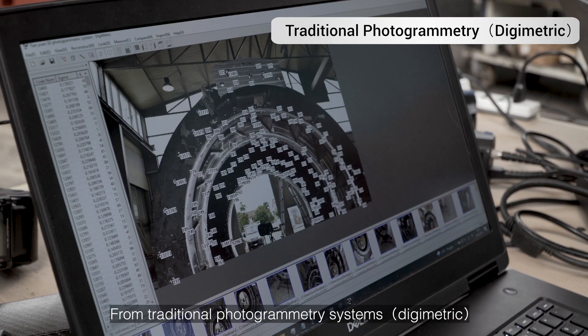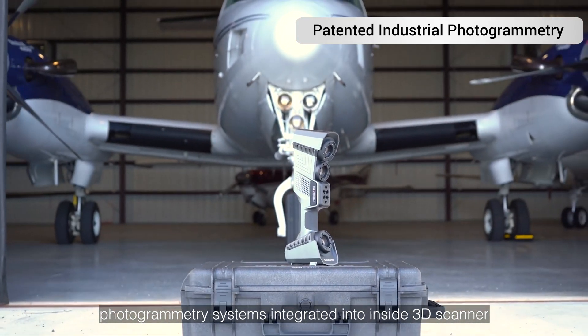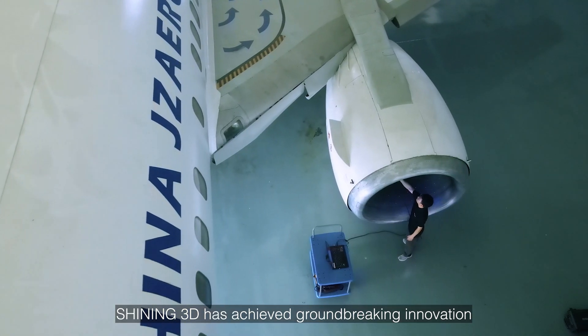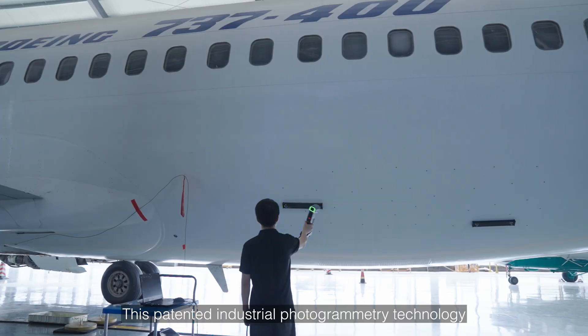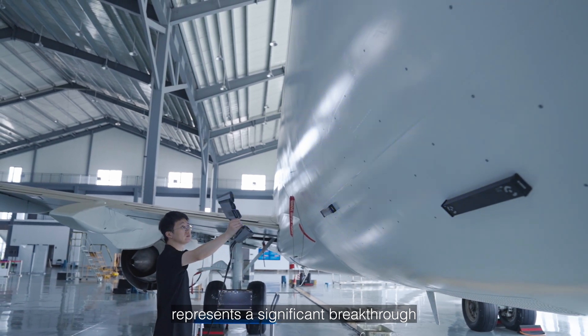From traditional photogrammetry systems to the latest generation of multi-camera photogrammetry systems integrated inside a 3D scanner, Shining 3D has achieved groundbreaking innovation. This patented industrial photogrammetry technology represents a significant breakthrough.